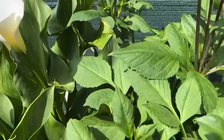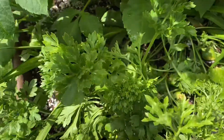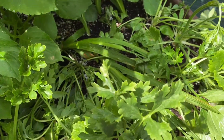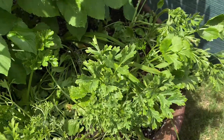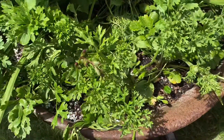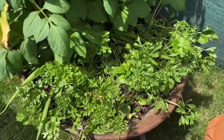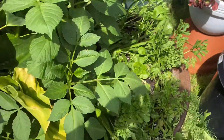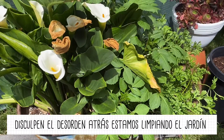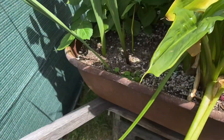Ya vienen los botones y está tan grande que miren, se están aplastando estos pobres gladiolas. No creo que den flor aquí. Miren esta pobre — bueno, esperemos. Le estaba diciendo que la deberíamos de sacar y ponerlas en una maceta para que les demos la oportunidad de vivir.